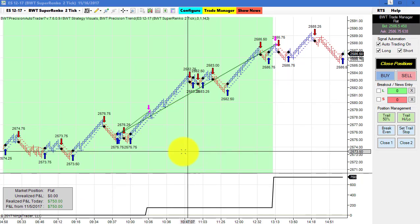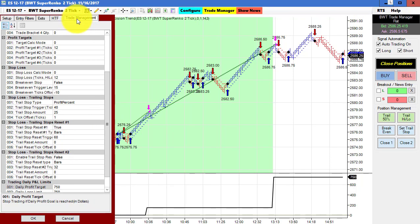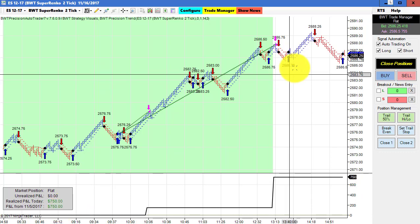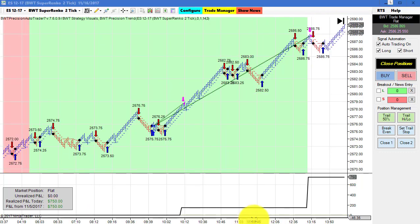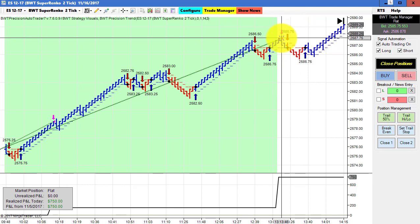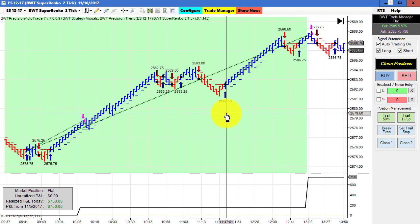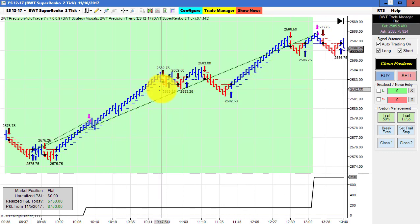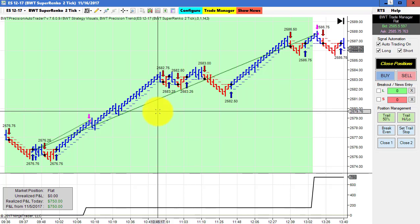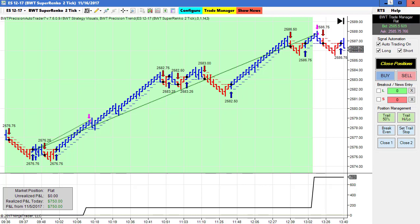Next up is our Super Enco 2 tick with the 4 tick higher time frame. This has been super consistent with excellent performance — once again hit its goal with no slippage. What's interesting is the exit here: it exited because it hit its goal and this was fairly close to the high of the day. Notice the higher time frame kept the auto trader from going short at the red bars here. This chart has worked out really well — I've only been showing it for about a month but it's been right in there as far as performance goes.